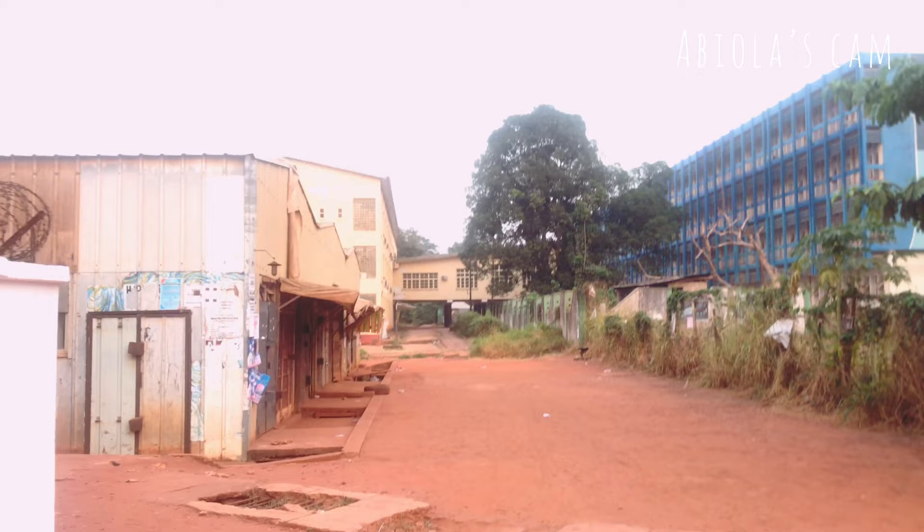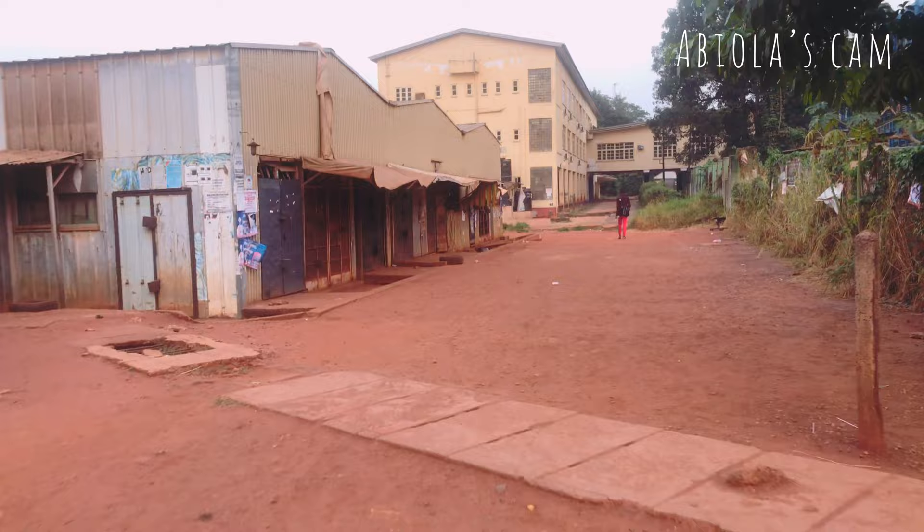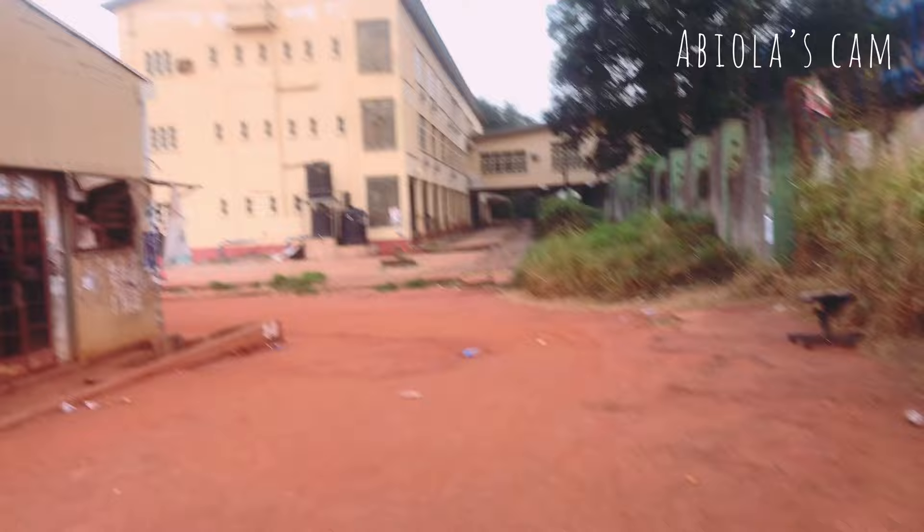Just beside First Bank you can find the container and the old library. These are right behind the main Nnamdi Azikiwe Library. In the container, there are lots of vendors — they sell food, provide photocopying services, lamination services, and typing services. You'll find lots of vendors here; if you're looking for anything to eat, you'll most likely find it there. That's the old library. Now let's go to the Faculty of Biological Sciences. This particular route also leads to the stadium, but we won't be going there today.